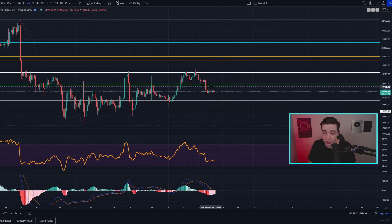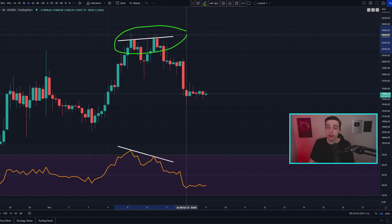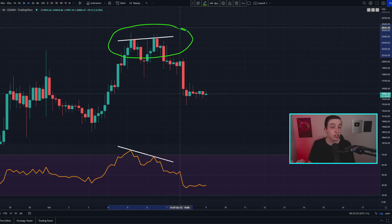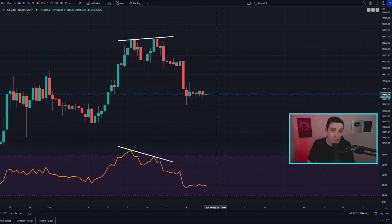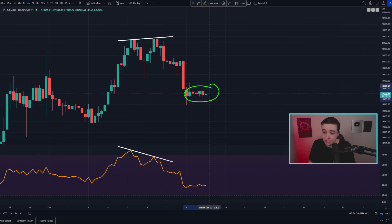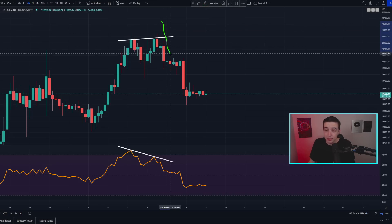Due to this hidden bullish divergence on the four-hour time frame, we could see a little bit of reduced bearish momentum in the shorter term. But don't forget that a hidden bullish divergence is weaker than a regular bullish divergence, which means it is possible we could see a little bit more downside price action after perhaps a few more hours or maybe one more day of sideways price action. One of the reasons I'm saying there's technically a little bit more room to the downside is also due to the four-hour Bitcoin RSI, because we have an active traditional bearish divergence pattern — and a traditional bearish divergence is actually stronger than a hidden bullish divergence, since hidden divergences are weaker than traditional divergences.